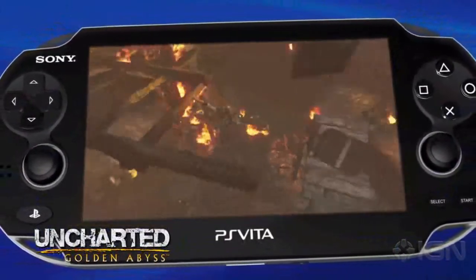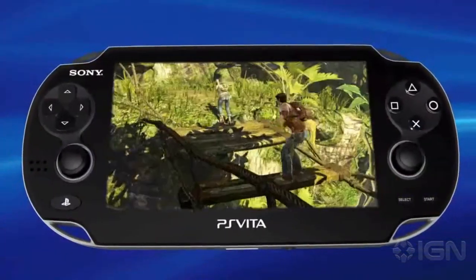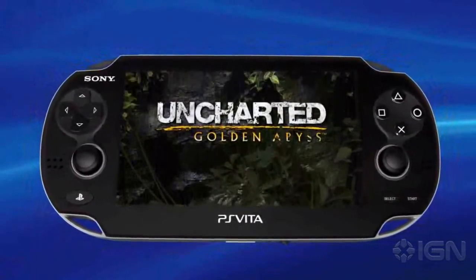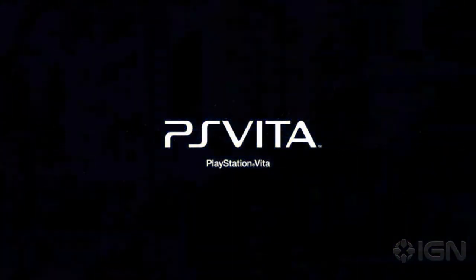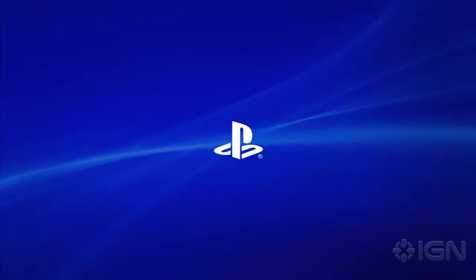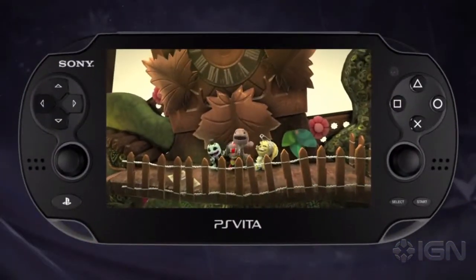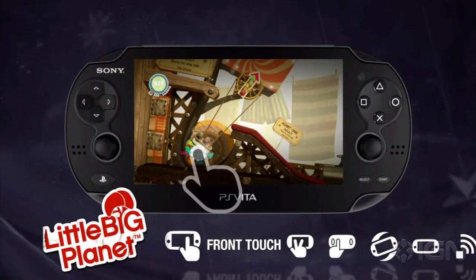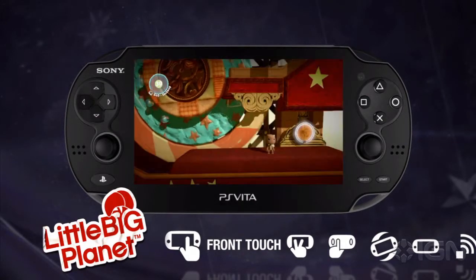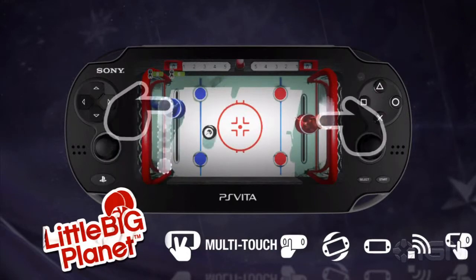I'm extremely excited for all of this. The PS Vita is shaping up to be a really good addition to the PlayStation family. Also, I'll be trying to go to a PS Vita convention — one of five public display locations in the United States — hopefully Monday, where I'll try to capture some gameplay and system info to put up on YouTube.